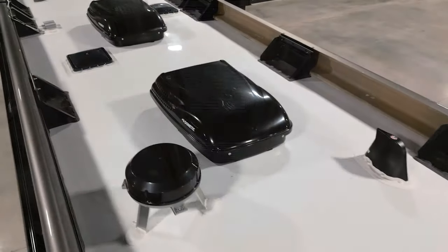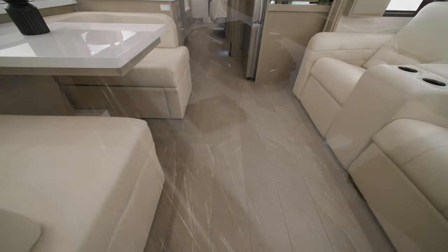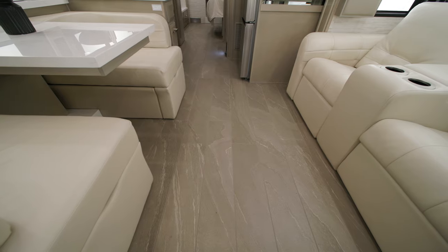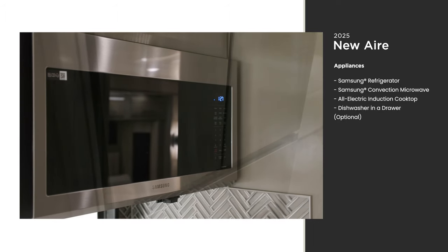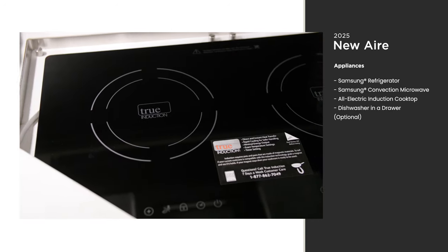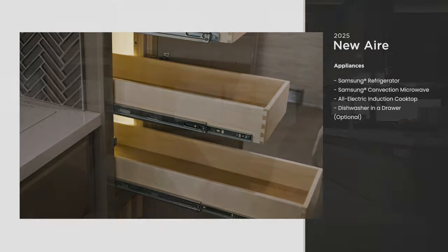On the other side, electric radiant heat is installed beneath the main floor tile for those cooler nights. A shorter coach doesn't mean skimping on appliances. The residential-style kitchen includes all the best, like a Samsung three-door refrigerator and an all-electric induction cooktop. There's copious storage space too, thanks to the large pantry.